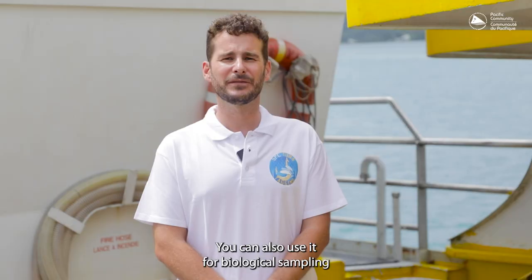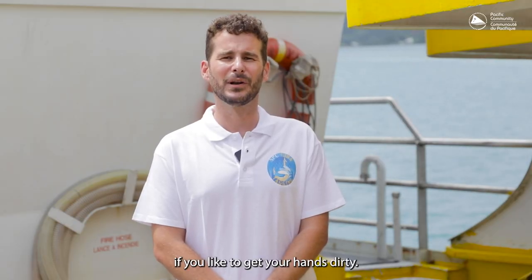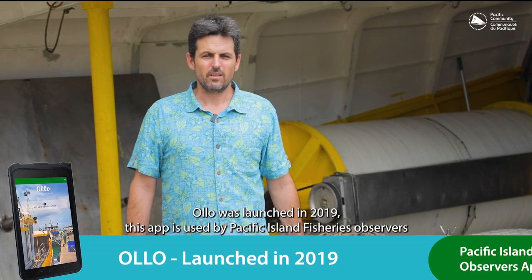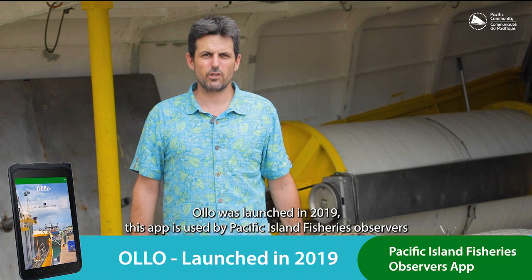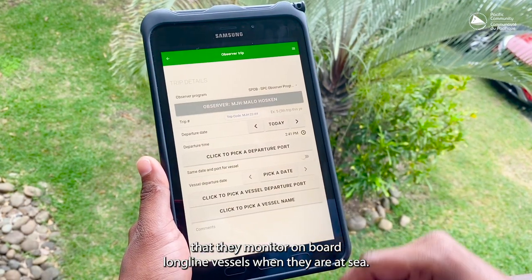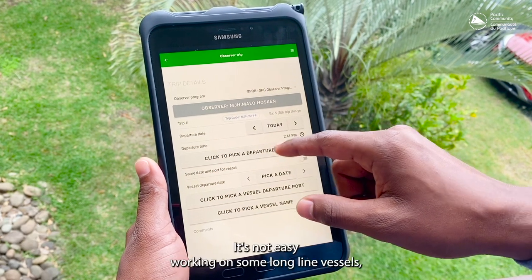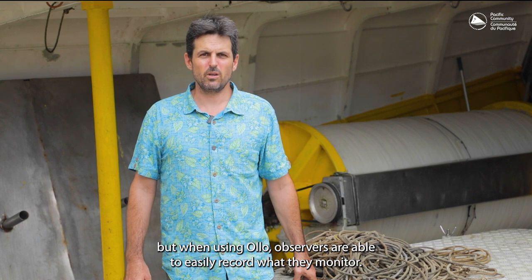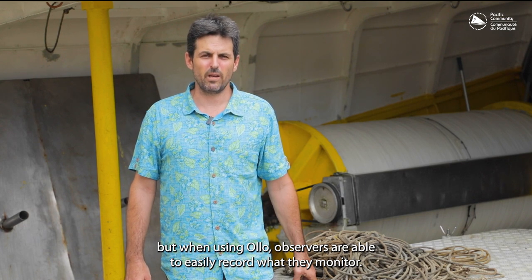You can also use it for biological sampling if you like to get your hands dirty. Ollo was launched in 2019. This app is used by Pacific Island fisheries observers for recording the activities that they monitor onboard longline vessels when they are at sea. It's not easy working on some longline vessels, but when using Ollo, observers are able to easily record what they monitor.